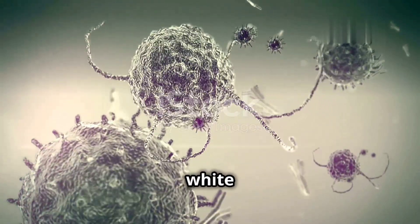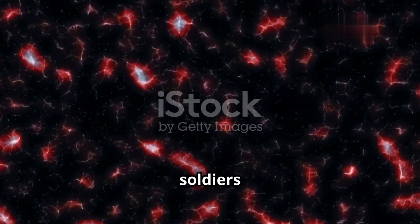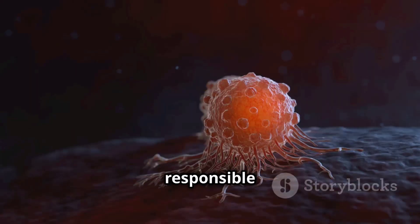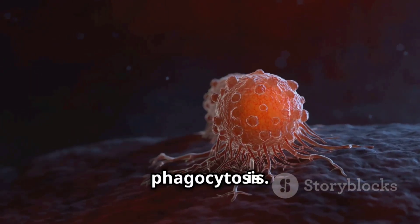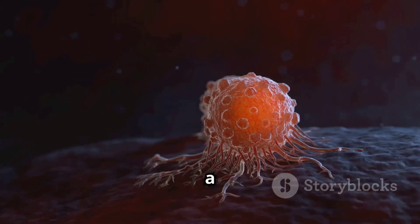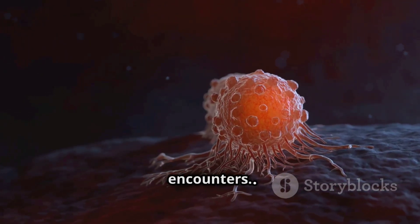One of the main types of white blood cells is phagocytes. These cells are like the frontline soldiers of our immune system. They are responsible for engulfing and destroying harmful substances through a process called phagocytosis. Imagine a phagocyte as a microscopic Pac-Man, gobbling up any invaders it encounters.